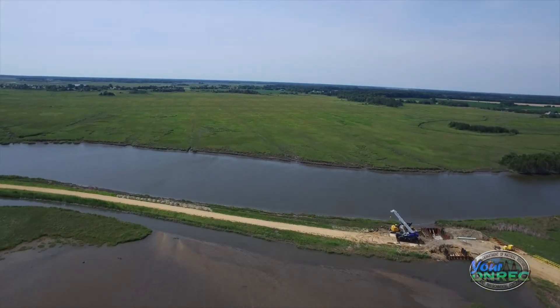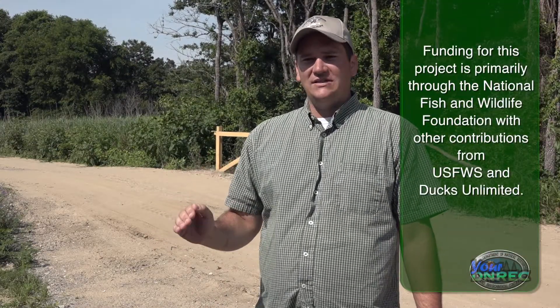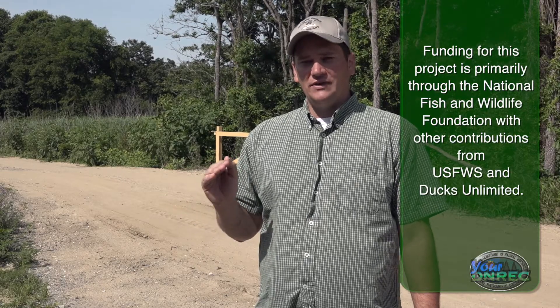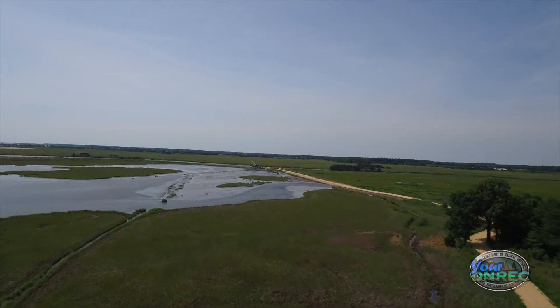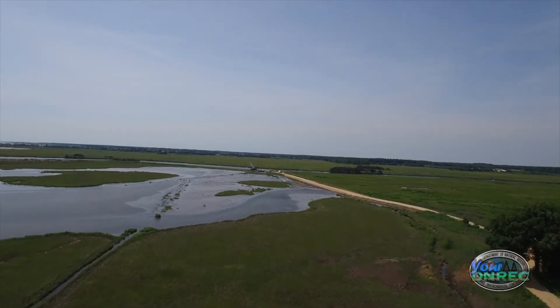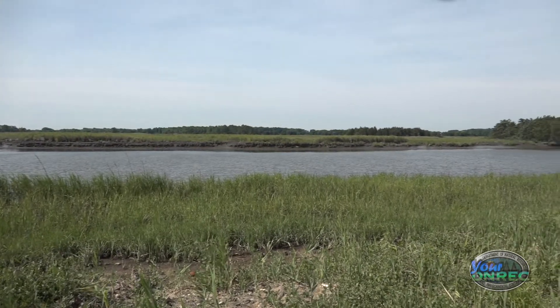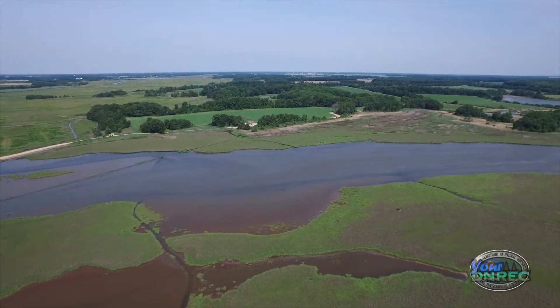If I was to summarize the goal and purpose of this project, it would be to restore the habitat primarily for waterfowl and shorebirds, but also enhance the hunting opportunity, enhance the wildlife viewing opportunity, and make it so that people who come out here from all different ages and all different communities can enjoy this beautiful scenery that we have at the Bay.